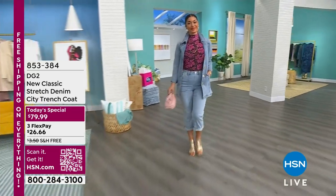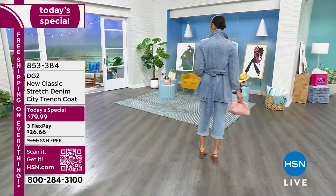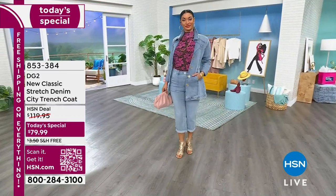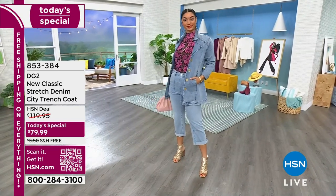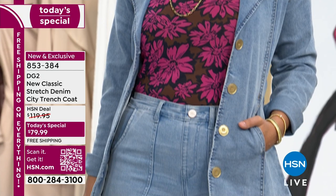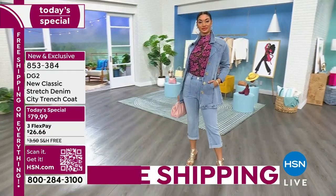Okay Brooke, looking good — she is looking chic, cool, effortless, feeling and looking good with our brand new today special from DG2. So it's your city trench coat. What's great about this trench coat is that it's not overwhelming, so my petite gals can get in on this.